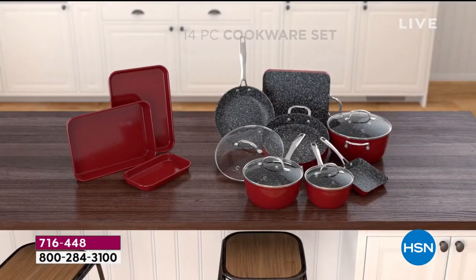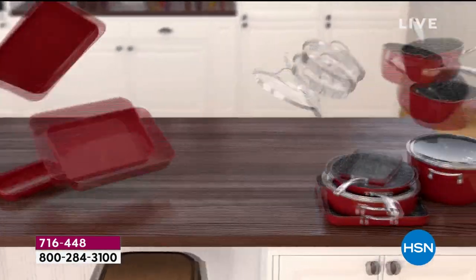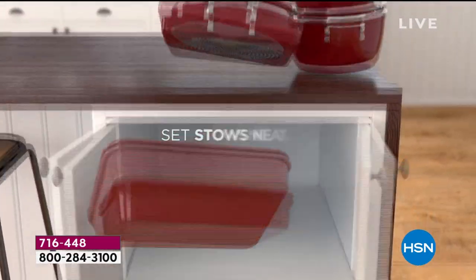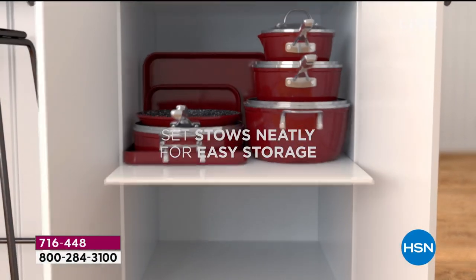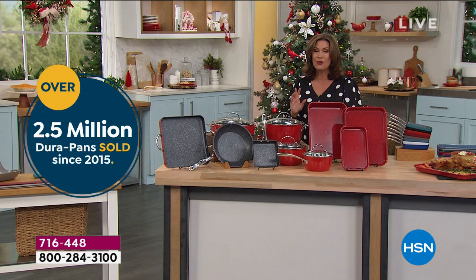For the first time ever, the bakeware is included in one of his cookware sets. We're going to go through all the pieces because five of them are brand new. Look at how you can store them — simply, easily, very compactly. It is an incredible set.